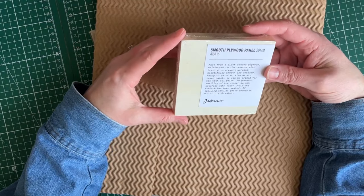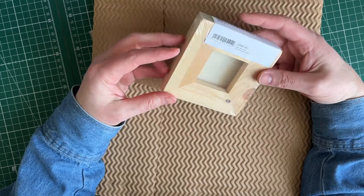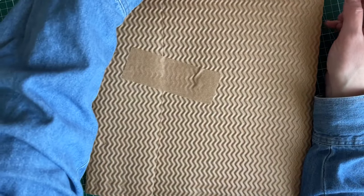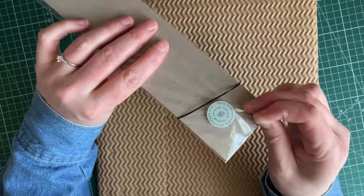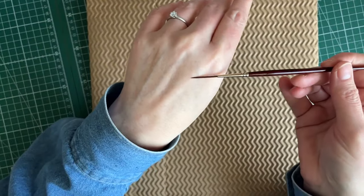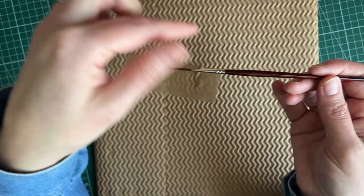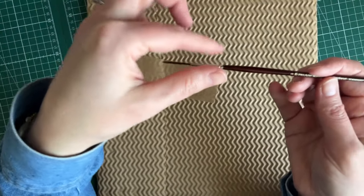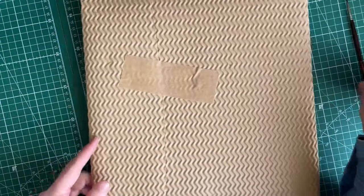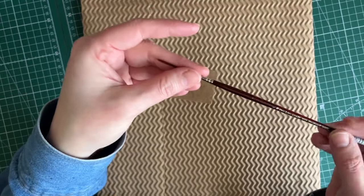I also got a smooth plywood panel from Jackson's - it's unsized, ready to paint on with a water-based paint or can be primed for oil. I figured I'd just get it because it was like two pounds and I thought it'd be interesting to use - you can only buy one at a time because it's a sample. Then I got this rigger - the number one Pro Arte acrylic rigger. I have another one that's smaller recommended by Ian Fennelly, for urban sketching. It was like three pounds, quite cheap. He recommends the acrylic one because it can take a beating - more structured bristles - whereas watercolor ones are often a bit softer.